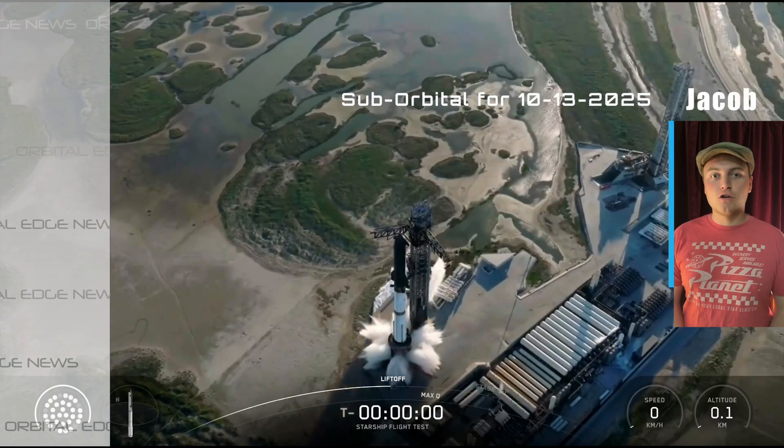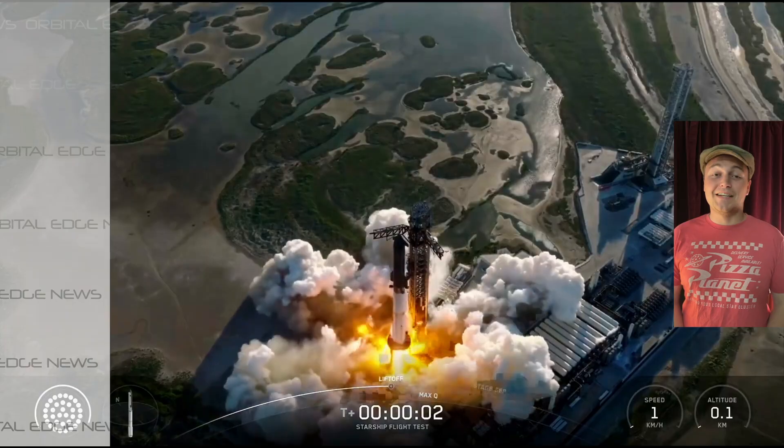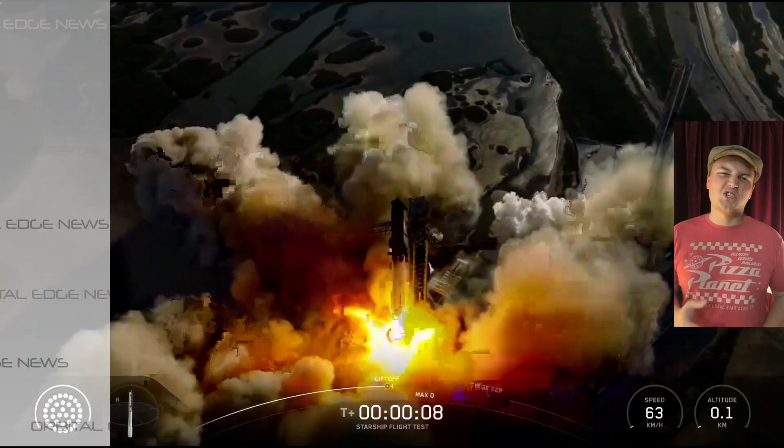Is Starship ready to go to Mars? No, but we got some good signs today. Tonight we saw the best showing of Starship yet. Let's talk about it.